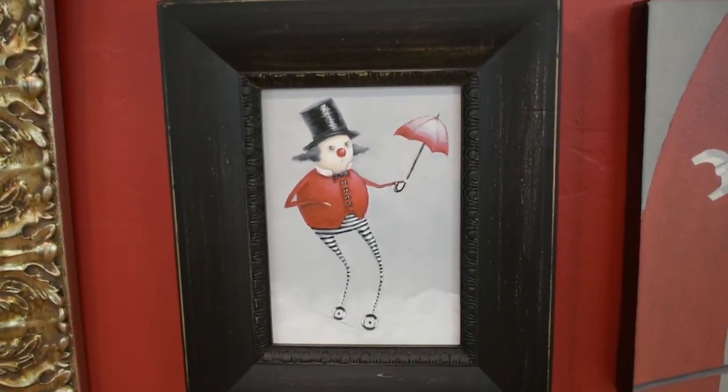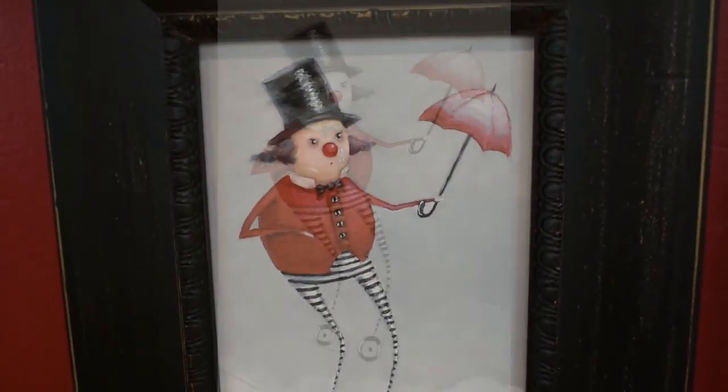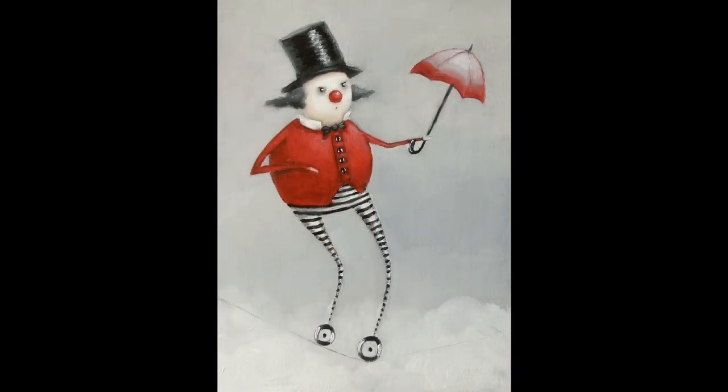Next up is High Wire Act. This is a 5 by 7 inch oil. The outside of the frame is 9 by 11 inches, value $500.